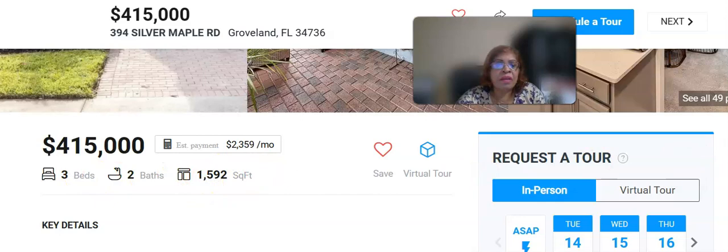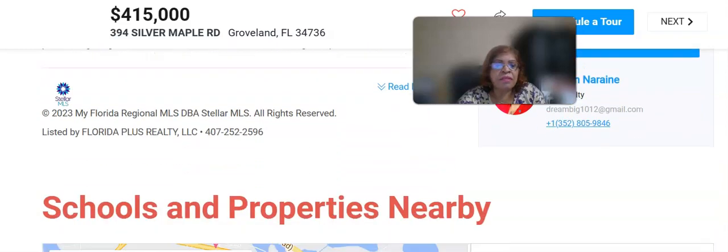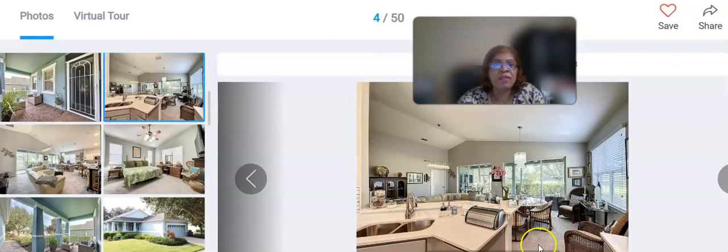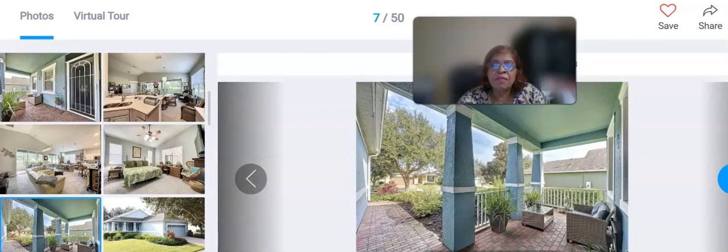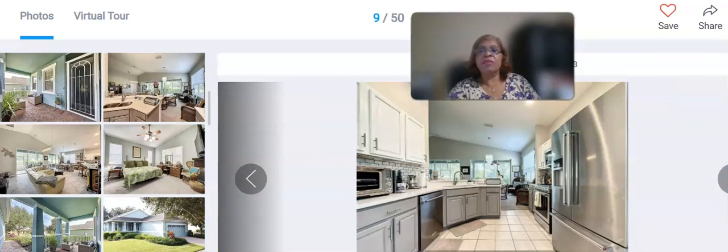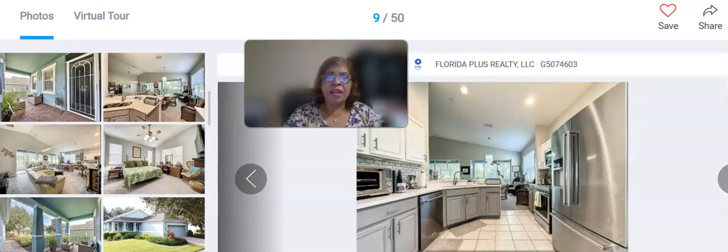It's 1,592 square feet — 3 bedroom, 2 bath with schools and property history. Look how beautiful this inside is — beautiful open floor plan! If you have not subscribed yet to my YouTube channel, now is the time to go ahead and subscribe. Also click the bell, and down below in the comment section, let me know which area you're interested in — Clermont, Groveland, Minneola, wherever you want.